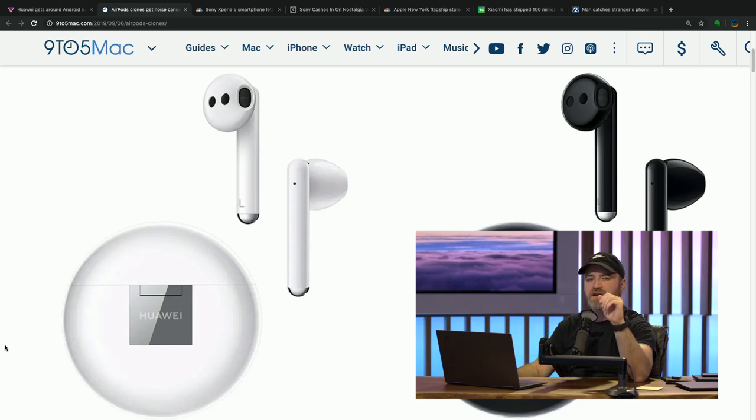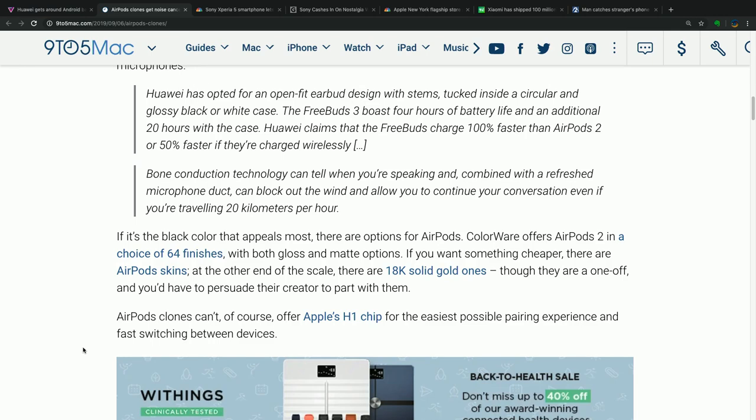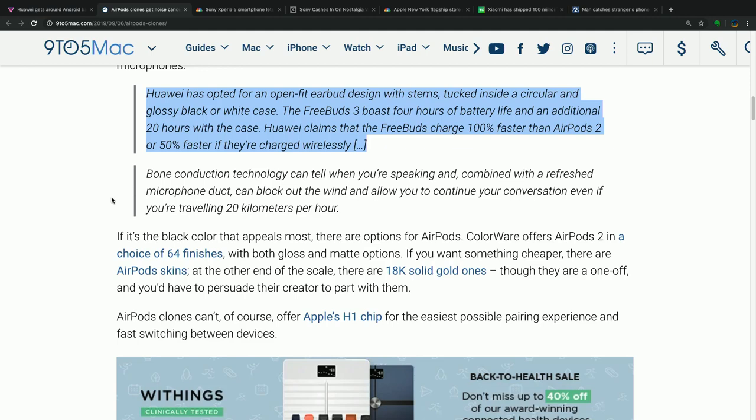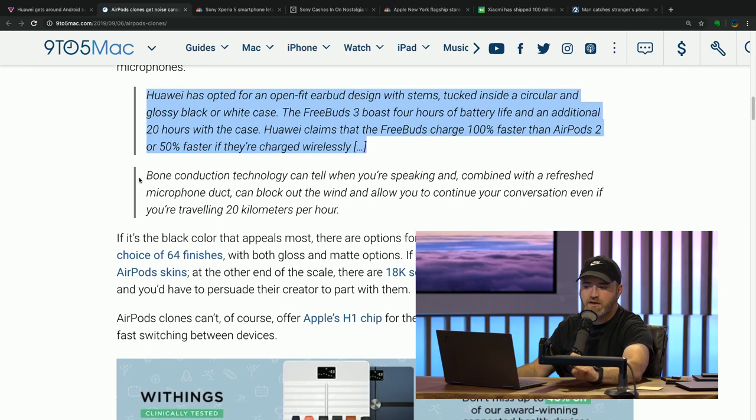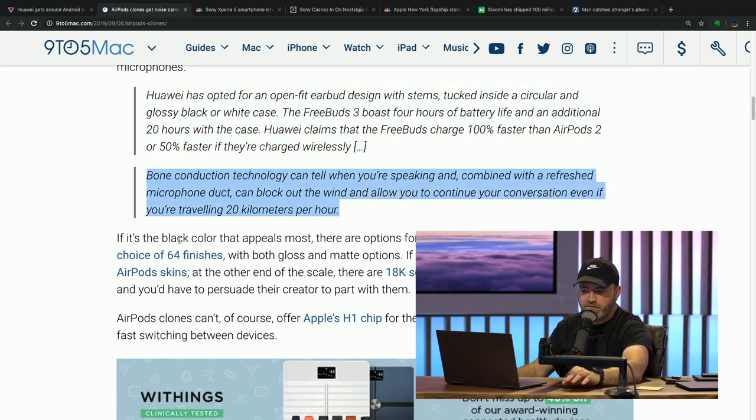You probably wouldn't choose these if you had an Apple device, but if you're on Android you may consider it. The FreeBuds 3 boasts four hours of battery life and an additional 20 hours with the case. Huawei claims the FreeBuds charge 100% faster than AirPods 2 wired, or 50% faster wirelessly. They also say bone conduction technology can tell when you're speaking, and combined with a refreshed microphone duct, can block wind noise even when traveling at 20 kilometers per hour.